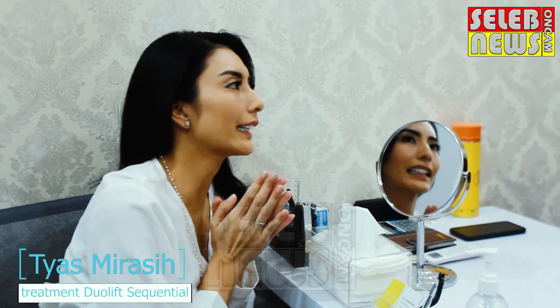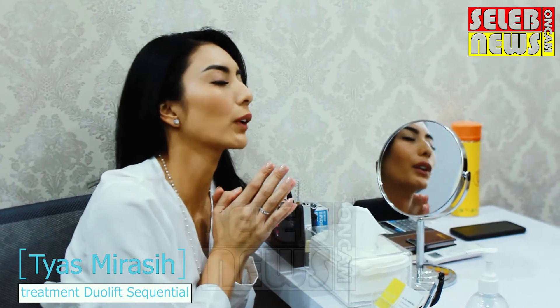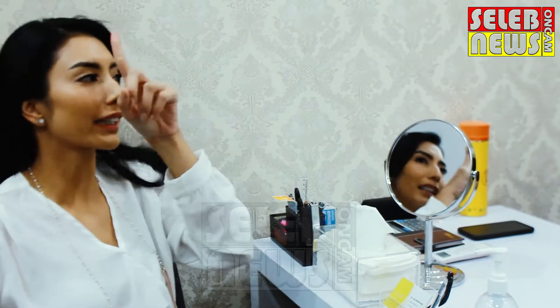Now I've finished the consultation with the doctor. Sekarang tinggal tindakan treatment-nya. Mau tahu treatment-nya kayak apa? Yuk ikutin kemana kita? Ke atas, naik.